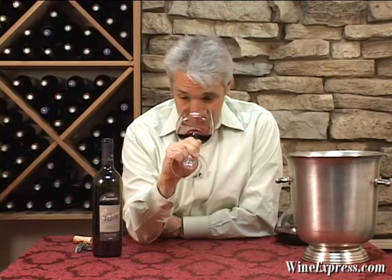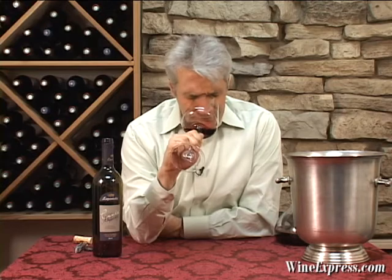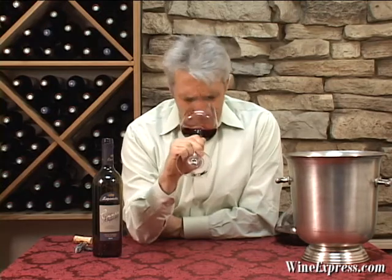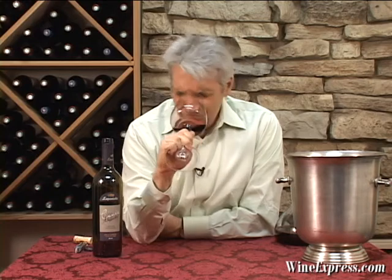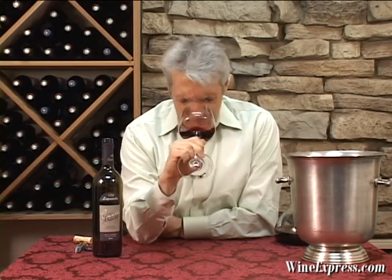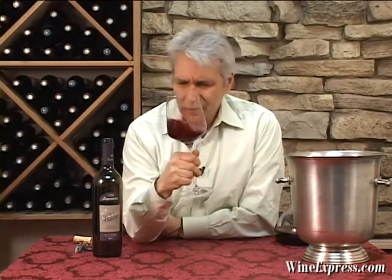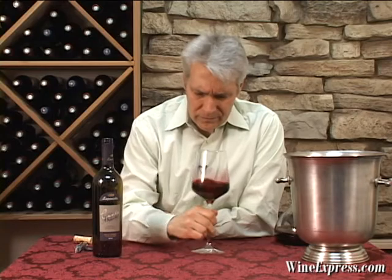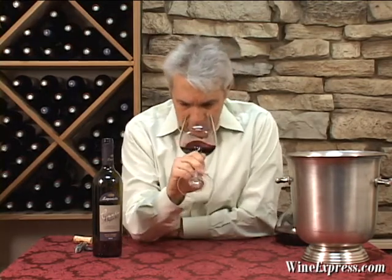I'm getting so much on this nose. There's a real intense black currant, dark chocolate, minerals. A little licorice on there too. Coming back to those black currants — that's really nice. Great nose. Let's try it.